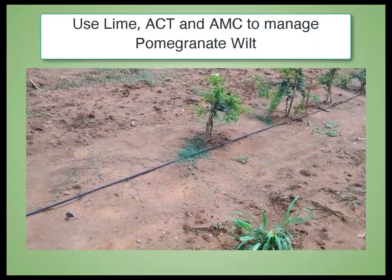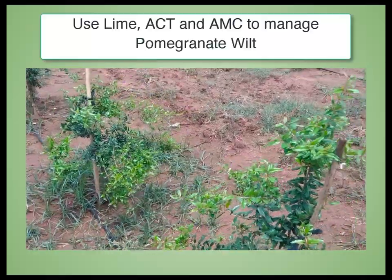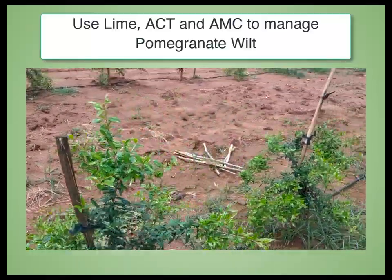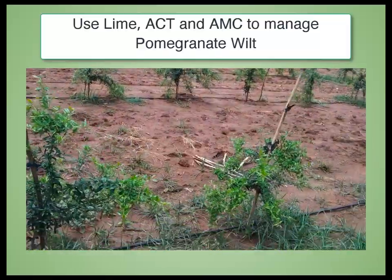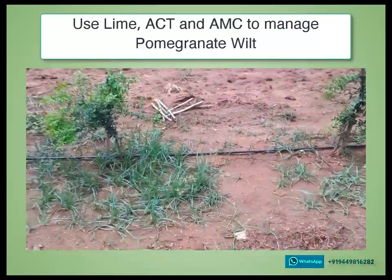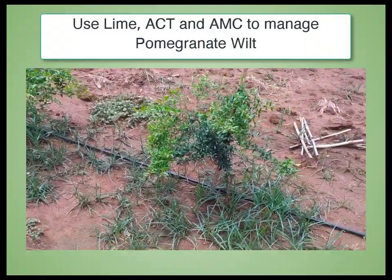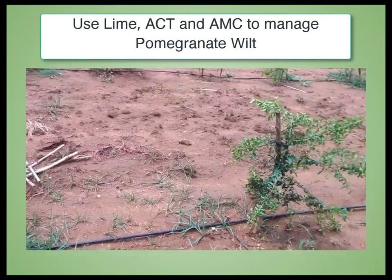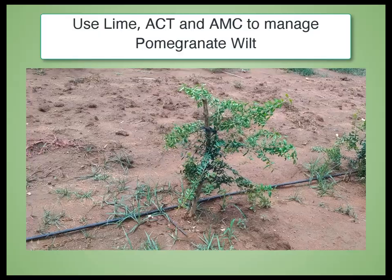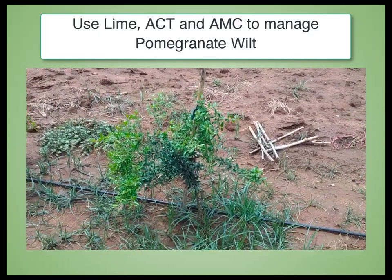Dear pomegranate farmers, welcome to Soul of Krishi. Today I want to tell those pomegranate farmers who have planted pomegranate on red soils. The problem of wilting is more in these soils because they are acidic in nature, and in acidic soil the wilting problem is greater, especially if you plant without making a bed.